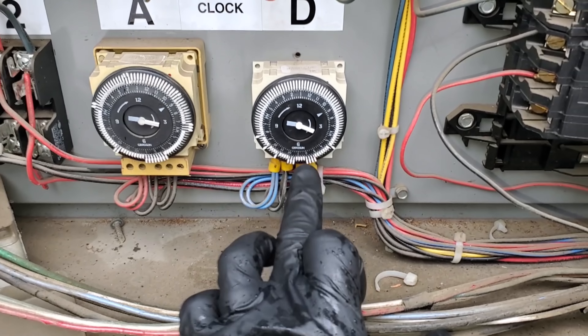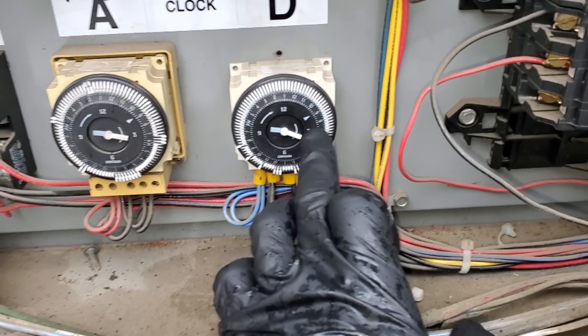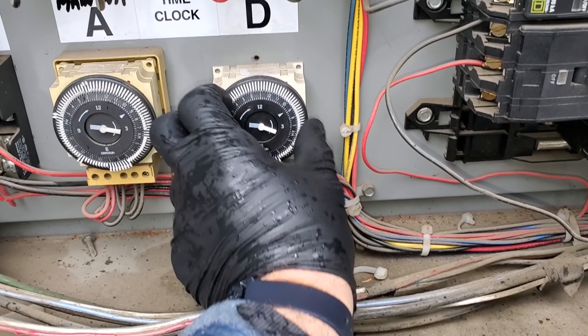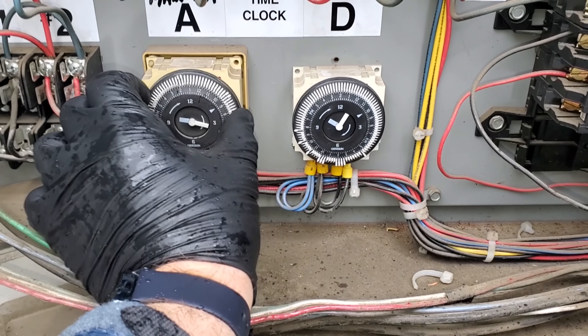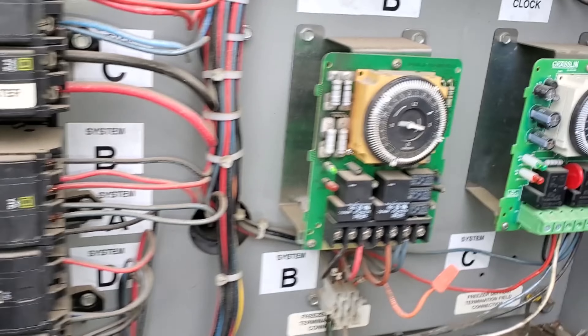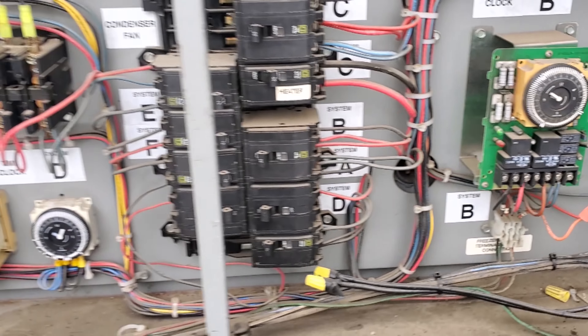This is the defrost clock for that system. It would not shut off the fan motors, but still — it's currently 10 a.m. and it says 9 a.m., but that would not make it not run all day long. We'll go ahead and set all the clocks since we're up here — it's all just because of the time change.